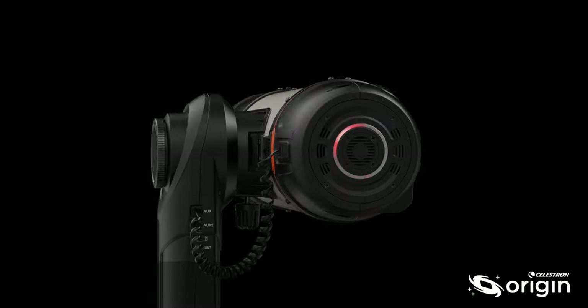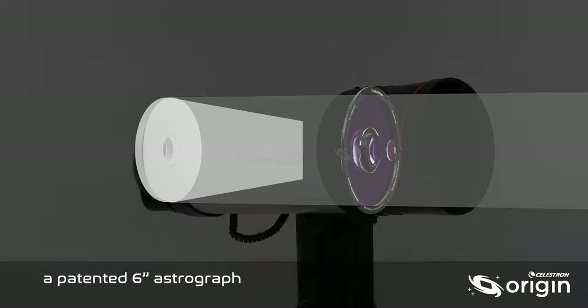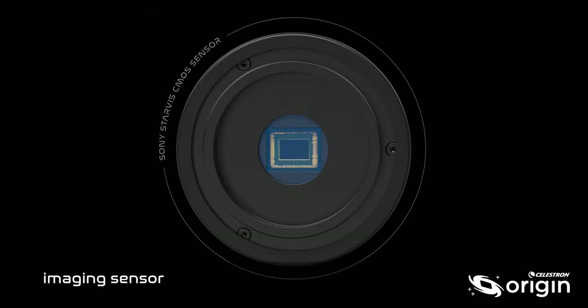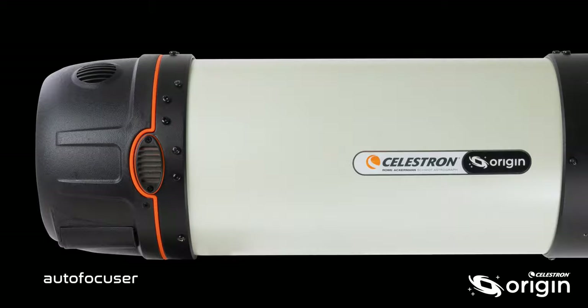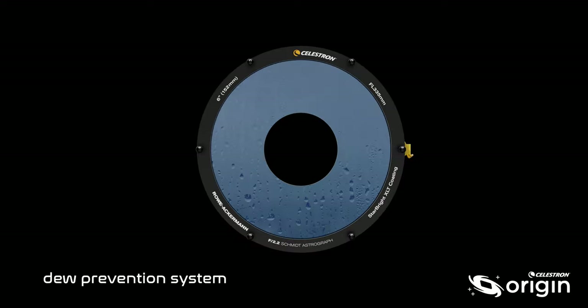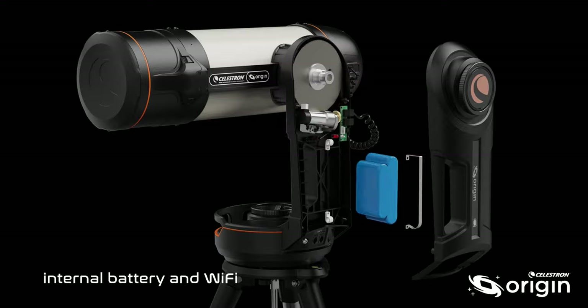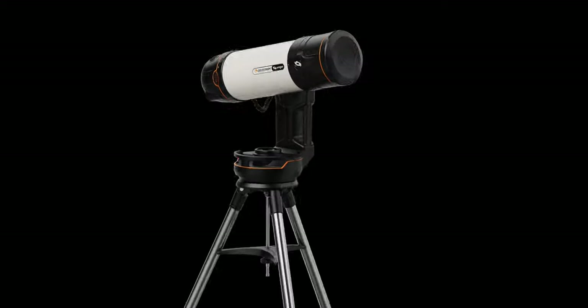An all-in-one observatory and astro-imaging system, Origin contains a patented 6-inch astrograph, precision mount, backlit imaging sensor, onboard computer, autofocuser, automatic dew prevention system, a built-in rechargeable battery, and Wi-Fi — all in one grab-and-go package you'll reach for night after night.